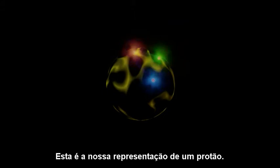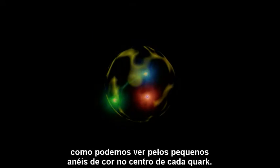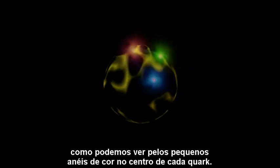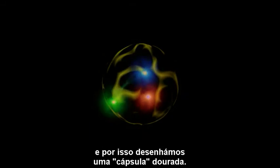This is our depiction of a proton. It is composed of two up quarks and one down quark, as you can see from the tiny rings of color near the center of the quark. The overall charge of a proton is positive, and so we have given it a gold shell.